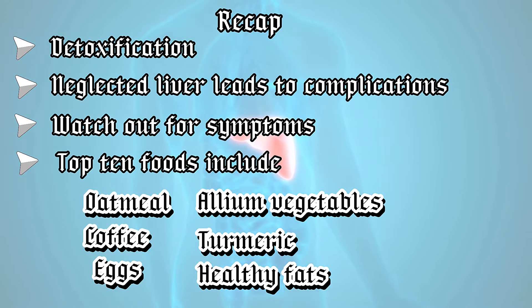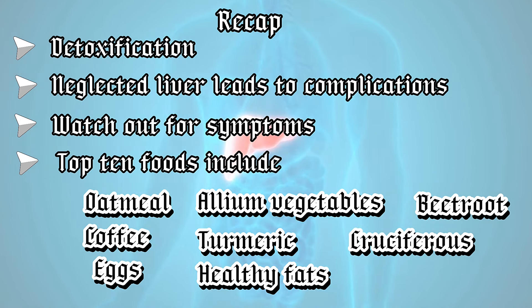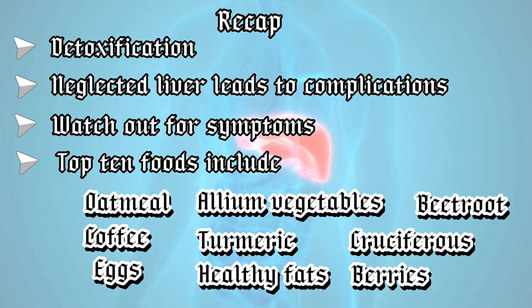Also included are nuts and seeds, beets containing betaine and betalains, cruciferous vegetables like broccoli, cauliflower and cabbage, and berries like strawberries, blueberries and raspberries.